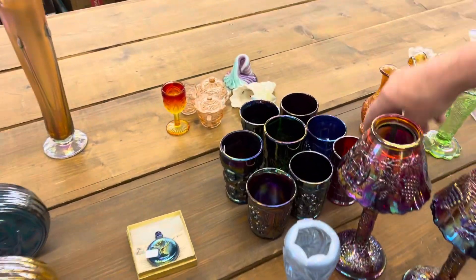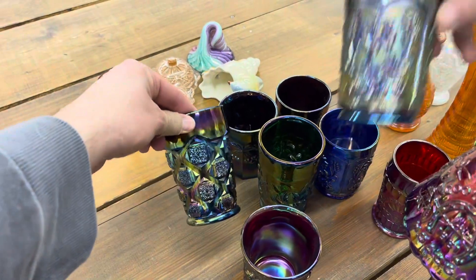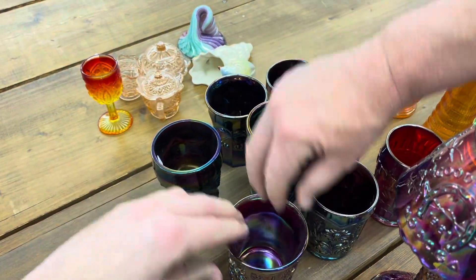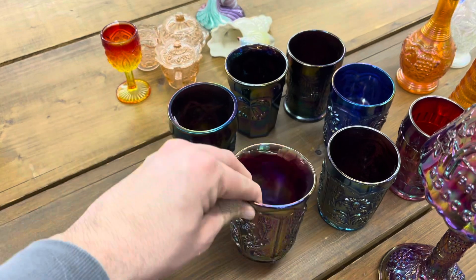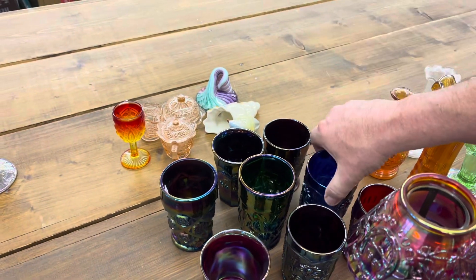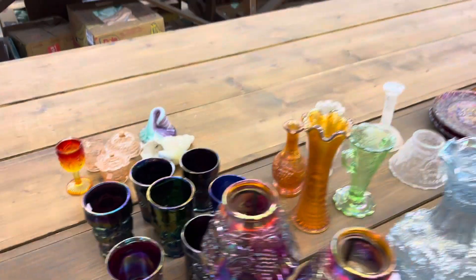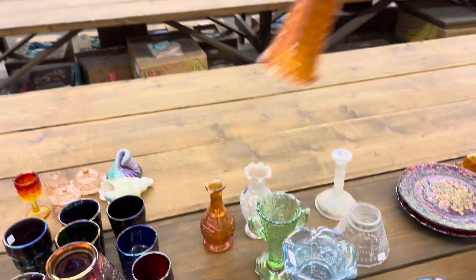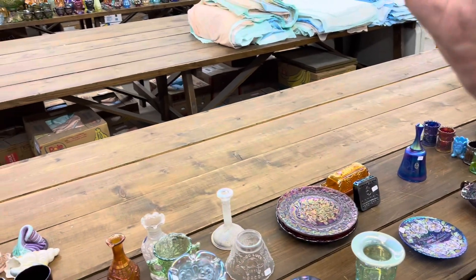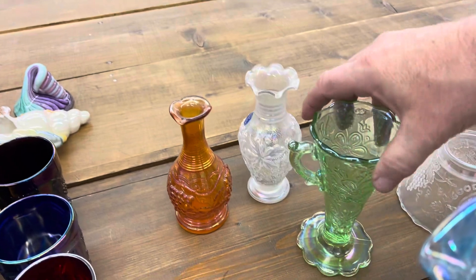A lot of tumblers — here's a red gone home; these are all contemporary. Here's a heavy iris if you need it. All these are one money. This vase here is marked IG in the bottom — it is contemporary. You'll get all these vases, the Marianne vase, and all of them with it.